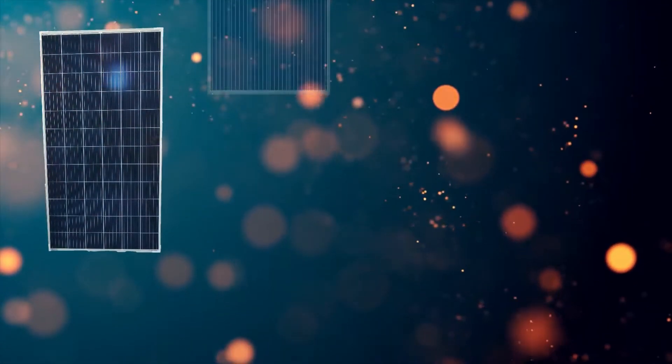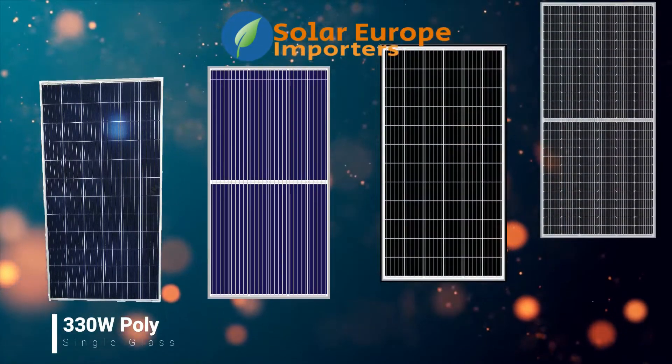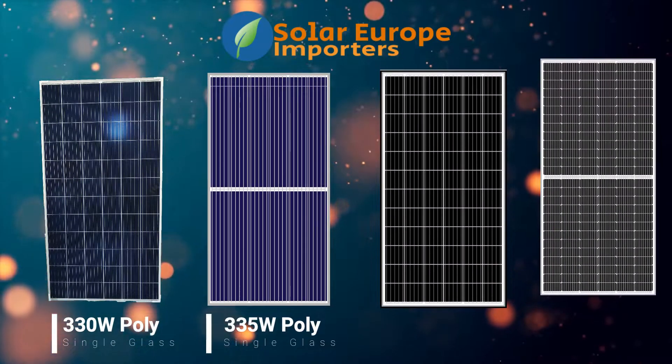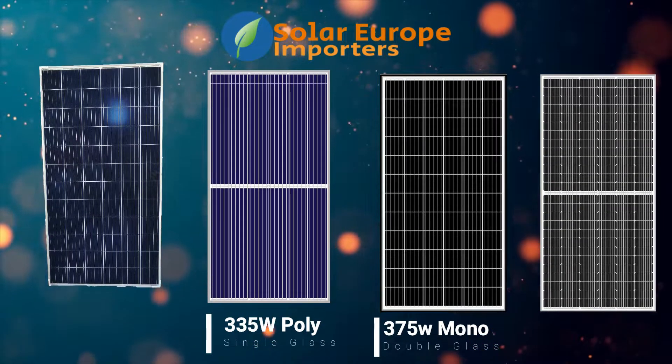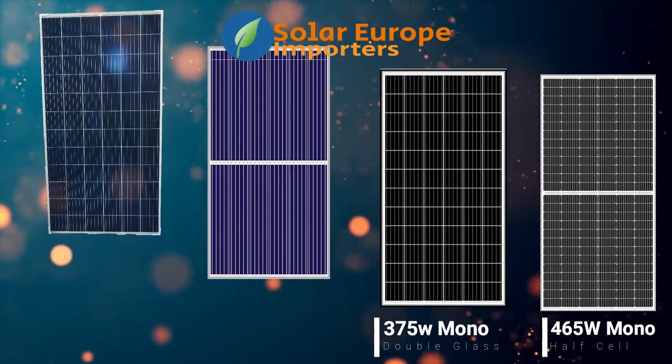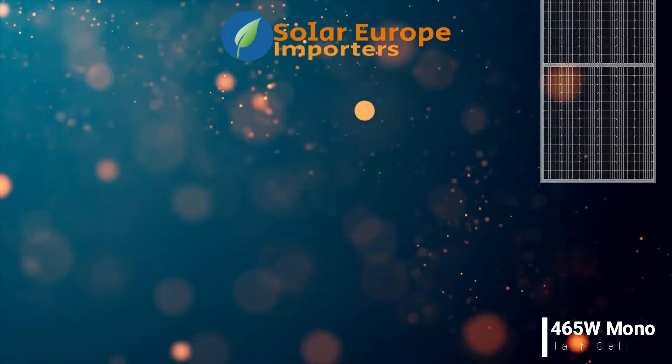Solar Europe offers the following solar panels from ZN Shine Solar: 330W polycrystalline, 335W polycrystalline, 375W monocrystalline double glass, and one of the biggest solar panels currently in South Africa, the 465W monocrystalline half cell panel.